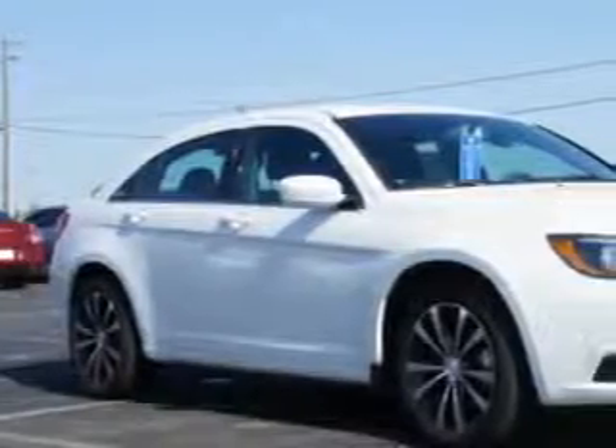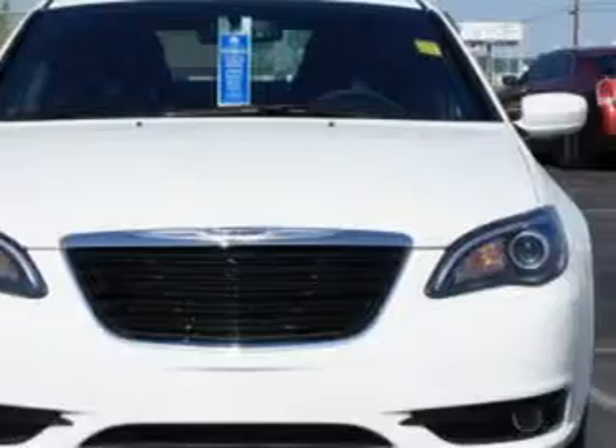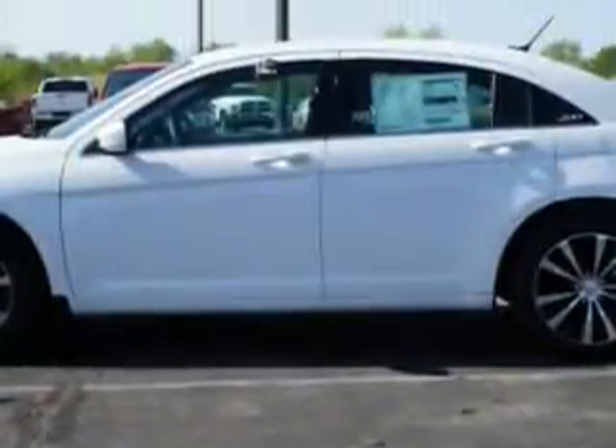Check out this bright white clear-coat 2014 Chrysler 200 four-door sedan touring, equipped with a four-cylinder engine and an automatic transmission. Enjoy an impressive 30 miles to the gallon on this great car, with features like remote-powered door locks and homelink system.